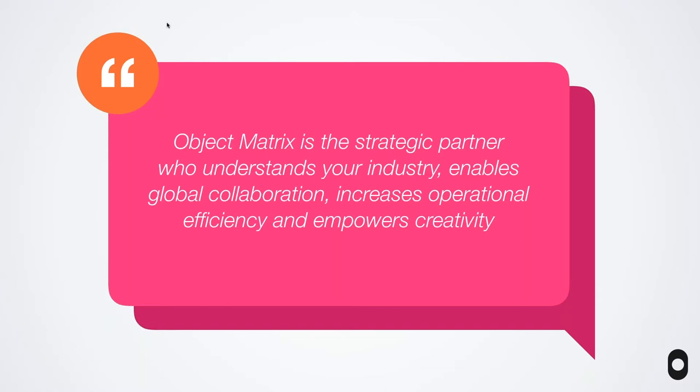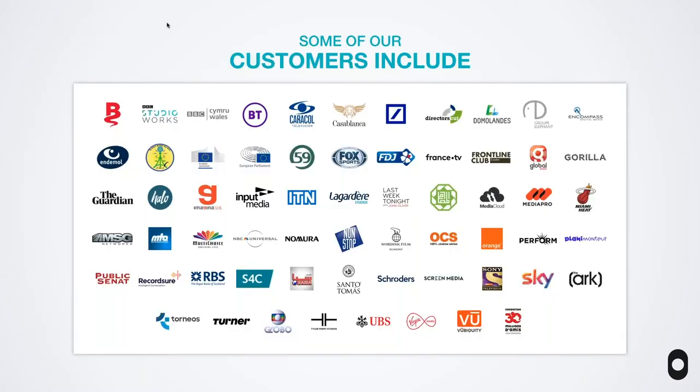We've become more of a strategic partner for our customers. We understand your industry and we aim to enable your teams to collaborate globally whilst increasing operational efficiency and empowering creativity. If we can stop your staff managing media and doing laborious data-driven tasks so that they can get on with things that actually benefit your business, that's a great thing. Our customers span the UK, Europe, Latin America, the US and more recently New Zealand — all facing the same challenges of ingesting, protecting, tagging, logging, sharing, distributing and archiving content.